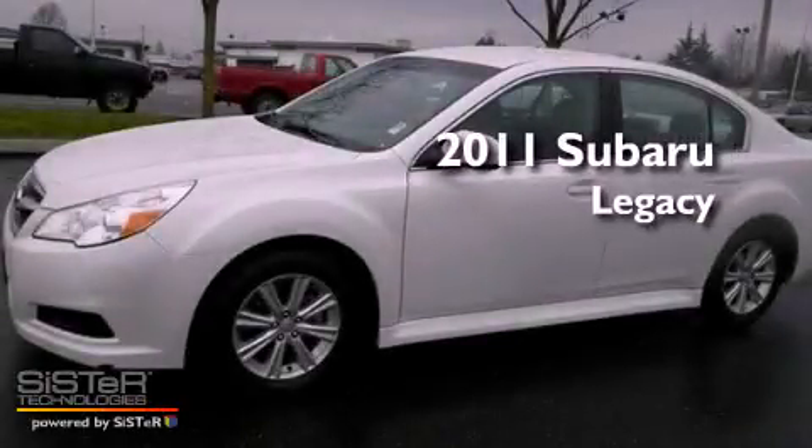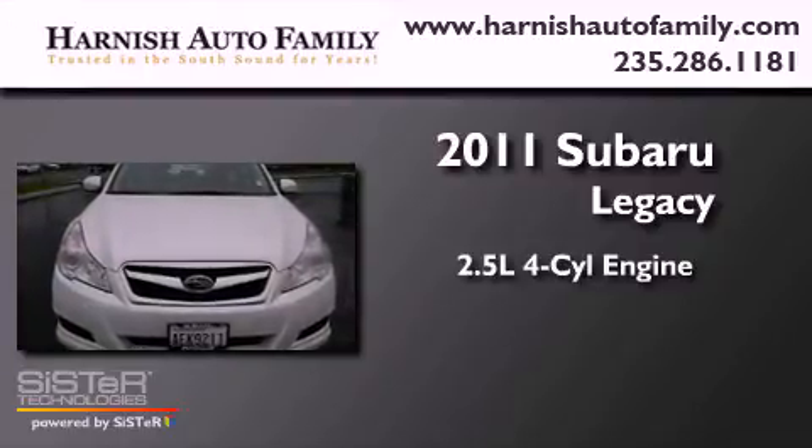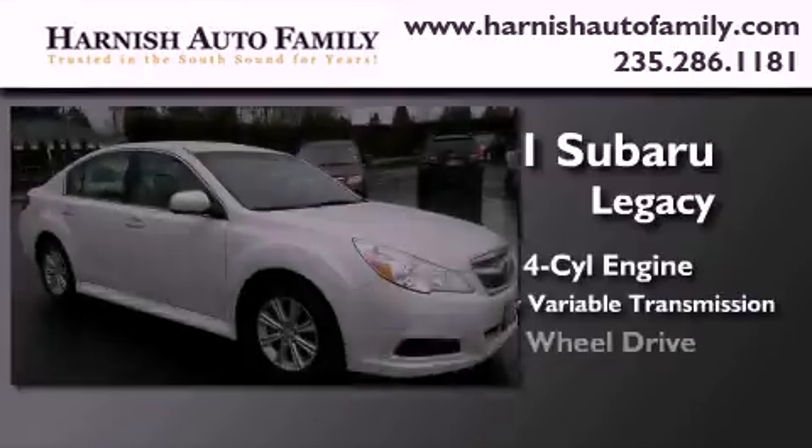This is a 2011 Subaru Legacy. It features a 2.5-liter four-cylinder engine, a continuous variable transmission, and four-wheel drive.